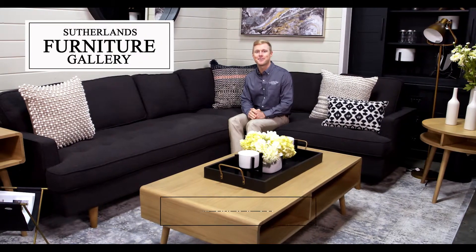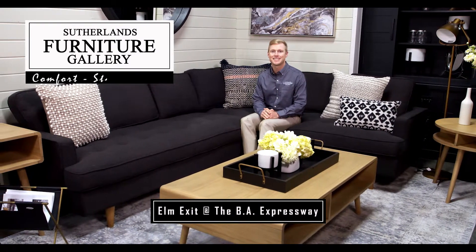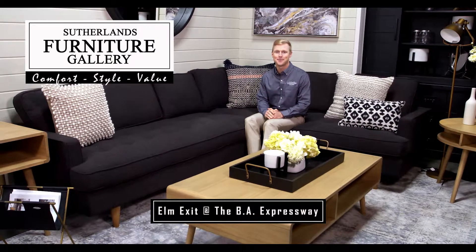Visit Sutherland's Furniture Gallery to create a comfortable living space for your family's story to unfold. Comfort, style, value. Sutherland's Furniture Gallery.